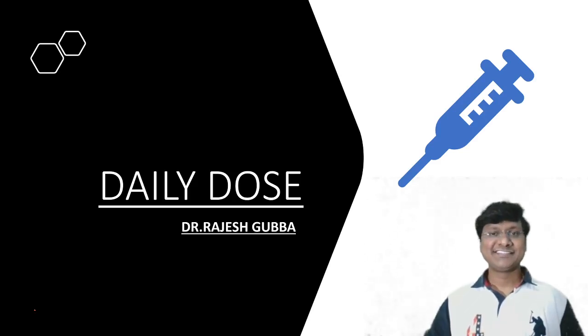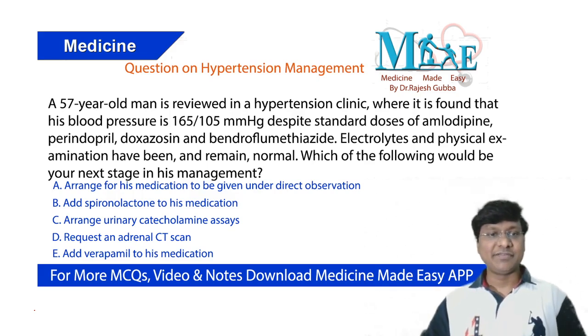Hello, my dear friends. I welcome you all to my daily dose. I'm Dr. Rajesh Bhubba, a cardiologist and also the mentor for NEET-PG, PGA, JIPMA, and AINTS. I teach general medicine, and as part of today's daily dose, here is the clinical question.